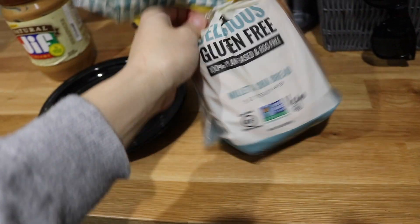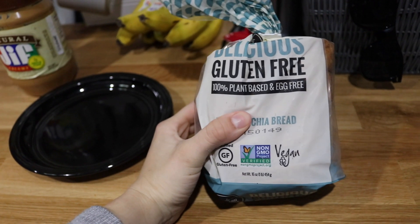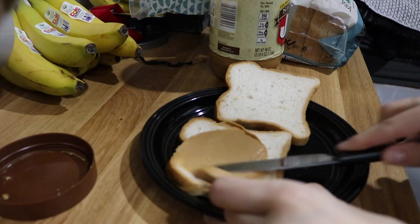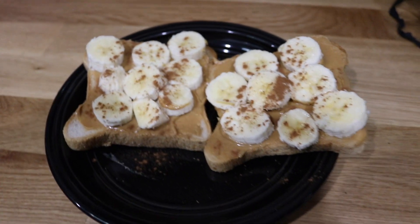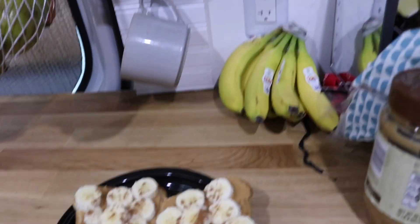For lunch I'm using this gluten-free vegan bread. I don't always do gluten-free, but Monty is kind of allergic to gluten — it upsets his stomach. I'm adding some regular peanut butter, sliced bananas, and a sprinkle of cinnamon. There's my easy lunch! I'll probably get hungry again soon and just grab some fruit, then have a bigger dinner.